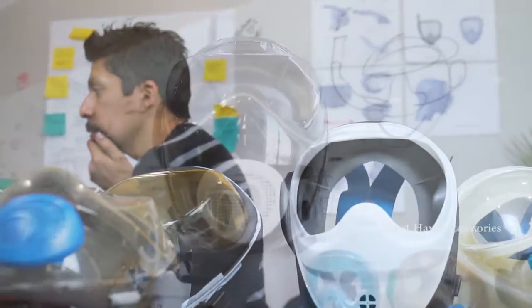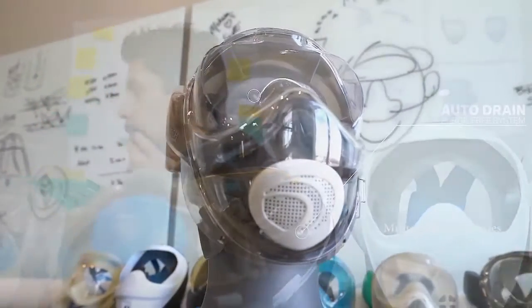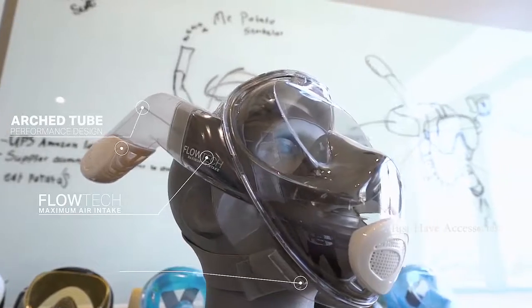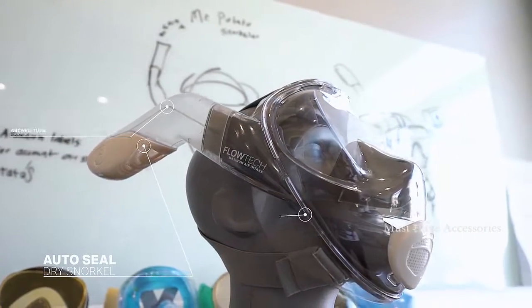After over a year and a half of design and engineering behind the concept, as well as eight rounds of prototyping and fine-tuning, the SV2 is primed and ready to launch the snorkeling adventure experience to the next level.